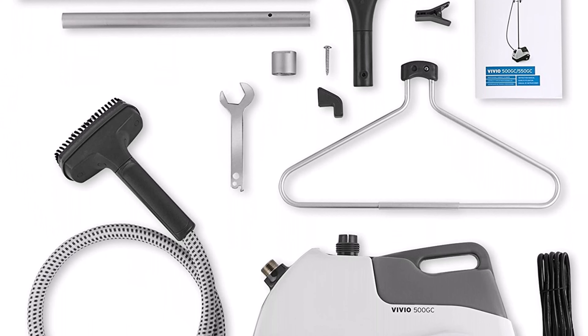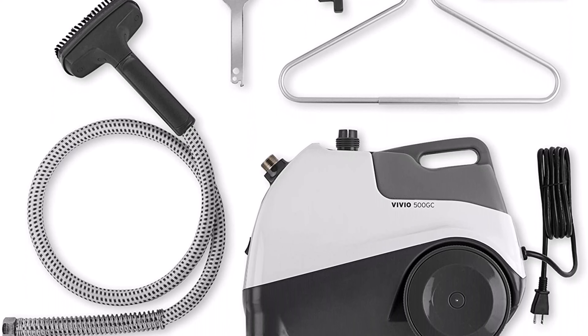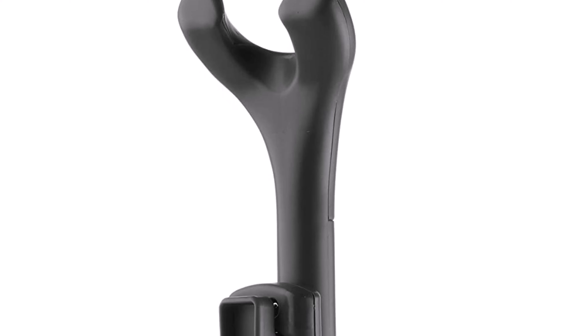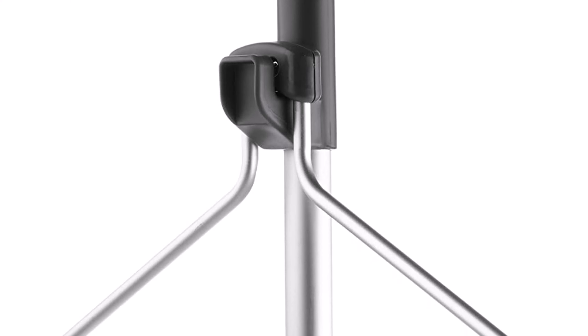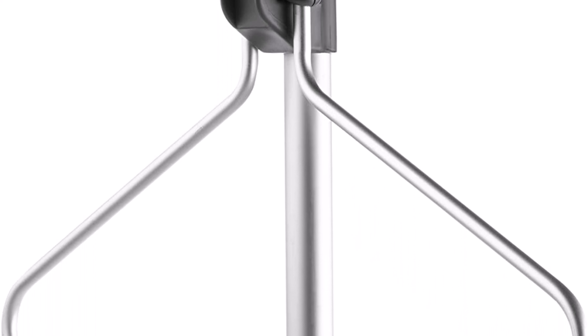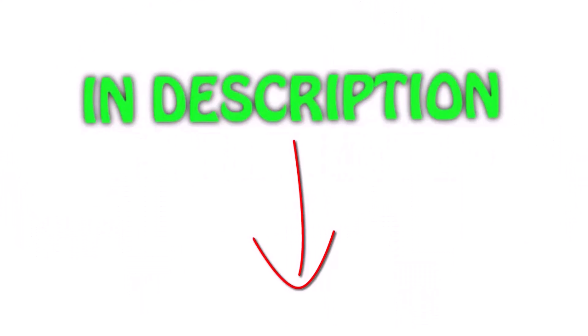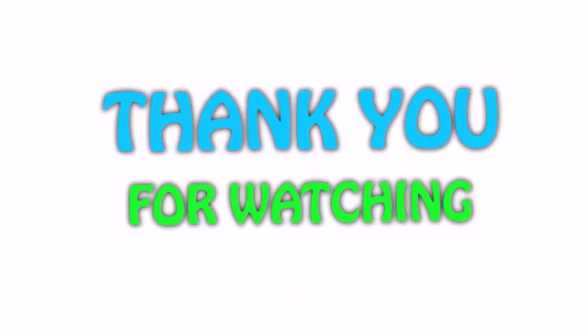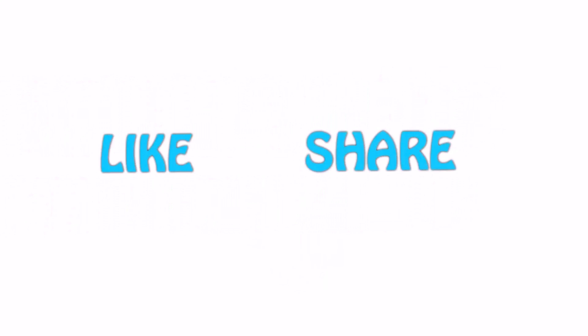Number 1: Reliable Vivaio 500GC Garment Steamer — 1,300W brass heating element and solid brass fittings for durable and dependable steam delivery. Features a built-in hanger for steaming clothes without additional fixtures. Large non-skid wheels allow easy mobility for home or workroom use. The 500GC has the thickest steam head on the market.